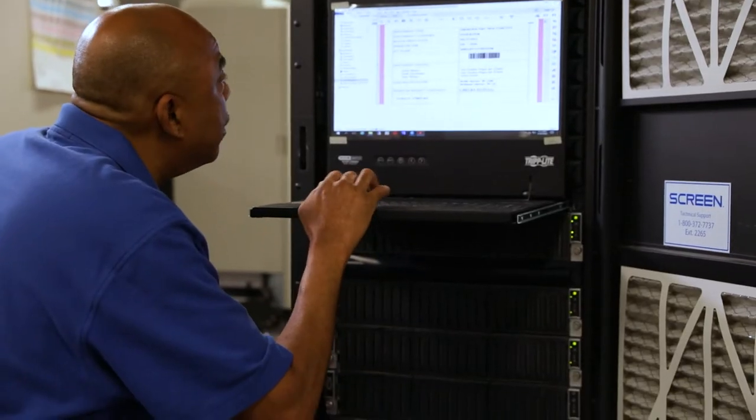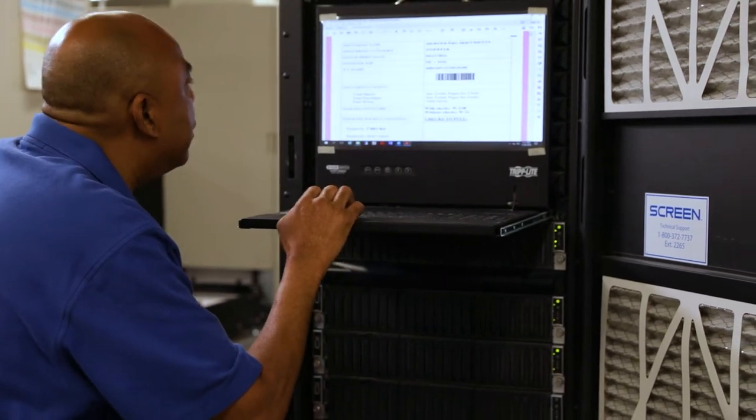Shelter had an existing relationship with a service resource they wanted to continue — a service organization that was on site on a daily basis. Screen was really the only company early on who would work with Shelter and the service resource to put together a creative plan. Across our population of technicians, there is no such thing as a level one or level two — all our service engineers are product specialists, and they're the people answering the phone when a customer calls in for tech support.